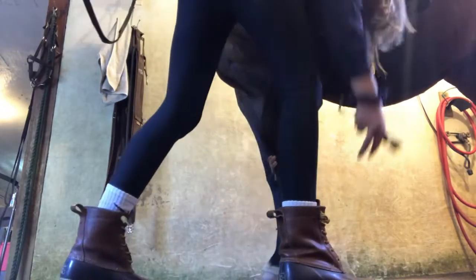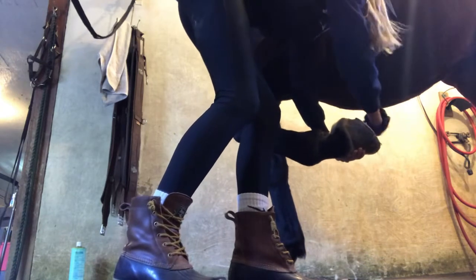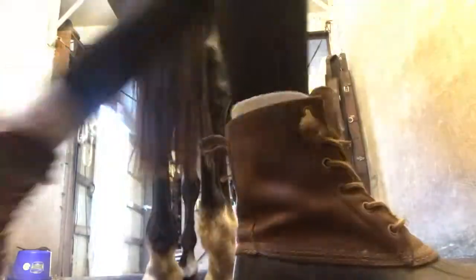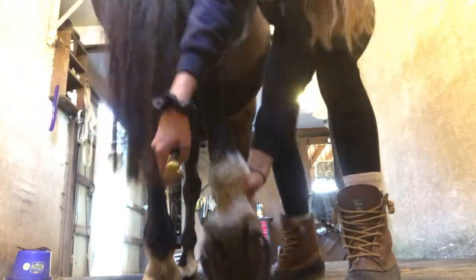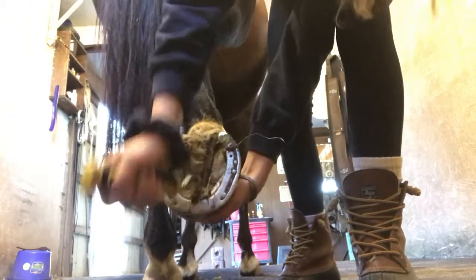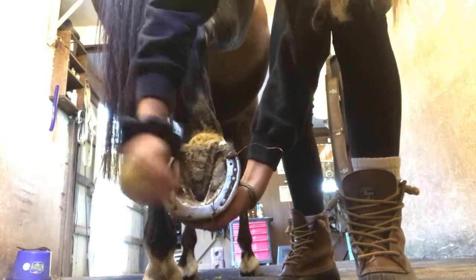Now we're lifting up her leg and we are using some hooky thing to scrape. Oh my gosh, heck of dirt. We're scraping out the dirt out of her shoe, guys. I think that's what it's called — is it called a shoe? I think it's called a shoe, guys. Good angle. Look at us working, guys. We're working down there. That was kind of disgusting.